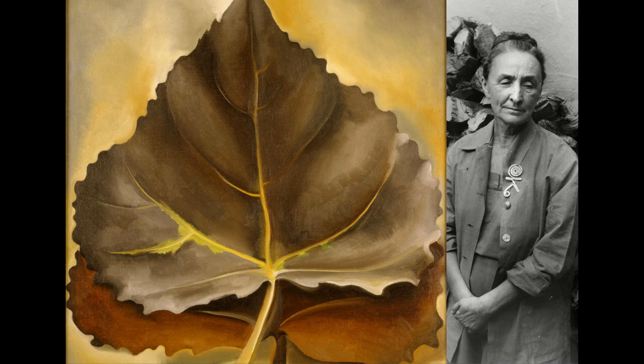Gray and Brown Leaves, a stunning creation by the iconic American artist Georgia O'Keeffe, captures the essence of nature's quiet beauty. O'Keeffe's meticulous brushwork and subtle color palette imbue the leaves with a sense of graceful movement and tranquility, evoking a profound connection to the natural world. This masterpiece was acquired through the generous gift of the Georgia O'Keeffe Foundation.